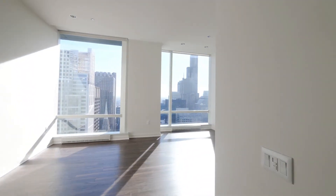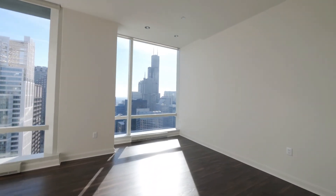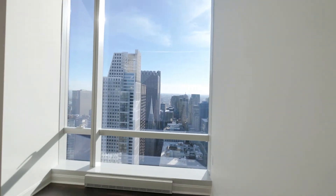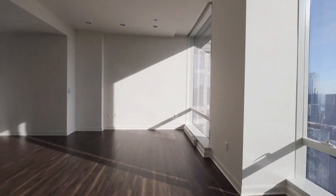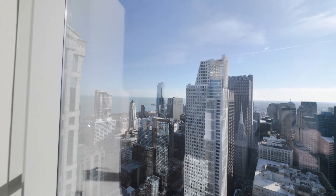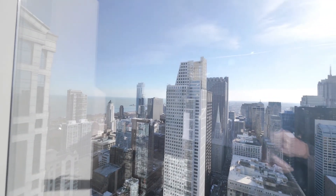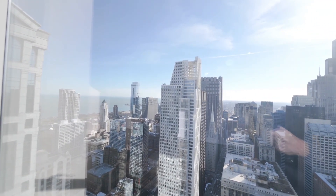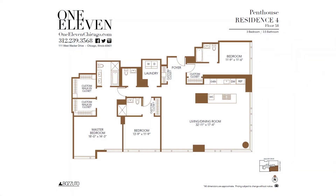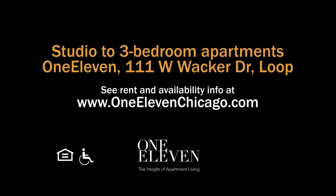The master bedroom is spacious — you can accommodate any size furniture in here, and there's also space to make it a master retreat with additional seating. This is a very dramatic view during the day, and likely to be more so at night with the twinkle of the city lights. Head to 111's website to see more floor plans and near real-time rent and availability info.